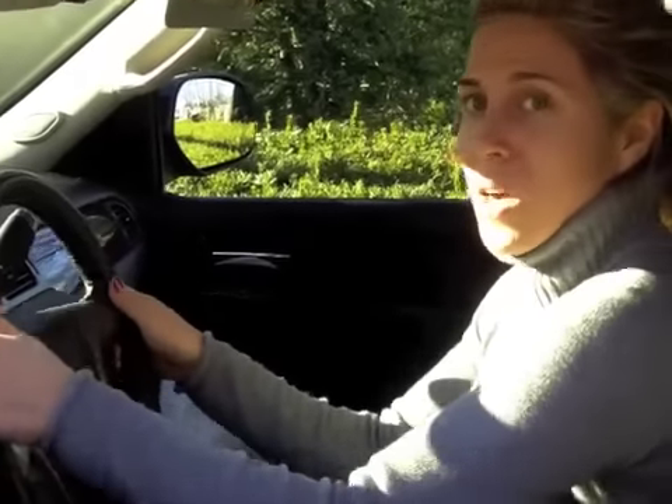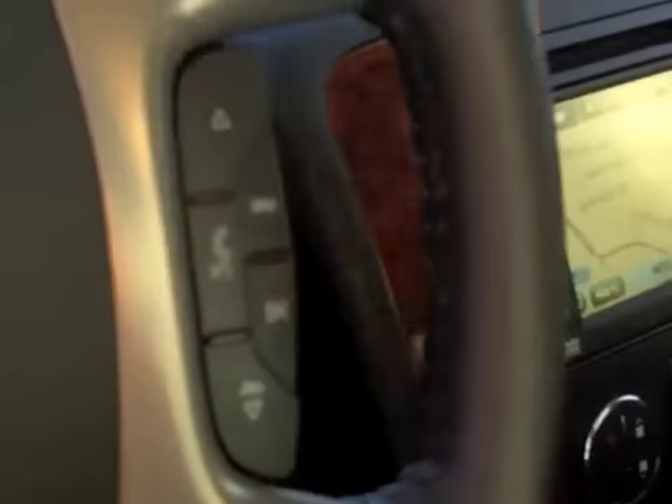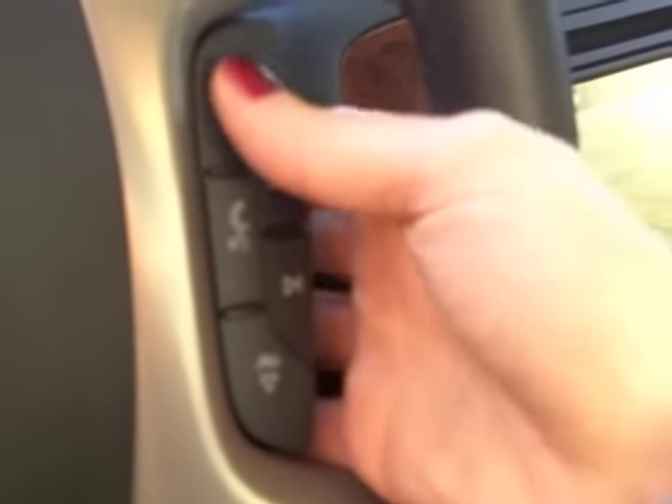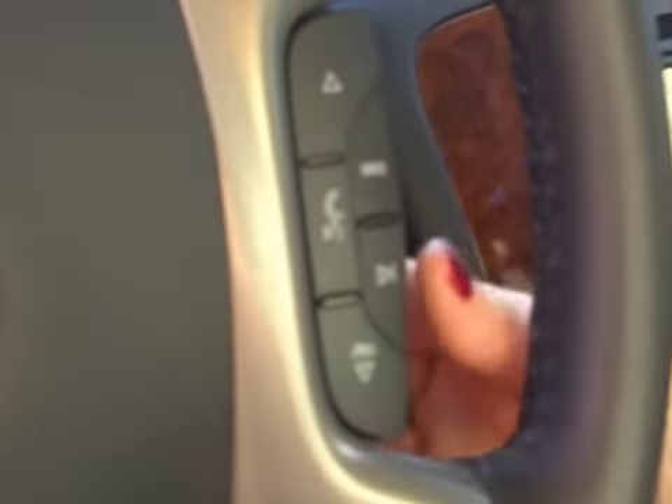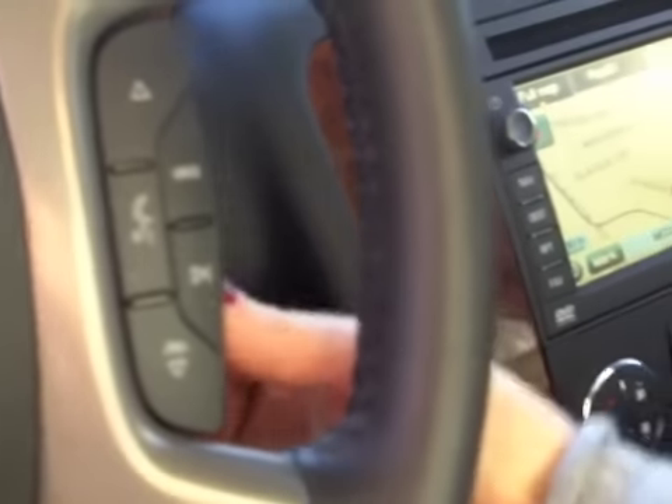Another thing is I can change the radio right on the steering wheel — again, another safety feature. How many of you are driving and go to turn the radio on and you're messing around over there? You don't want to be doing that. You can change the radio right from here, and you can also do the volume — there's a volume on the side as well. To me, those little safety features especially when you're a mom driving kids around are easy, convenient, and a great thing.